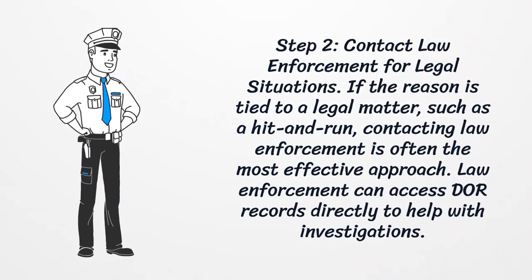Step 2: Contact Law Enforcement for Legal Situations. If the reason is tied to a legal matter, such as a hit-and-run, contacting law enforcement is often the most effective approach. Law enforcement can access Missouri Department of Revenue records directly to help with investigations.